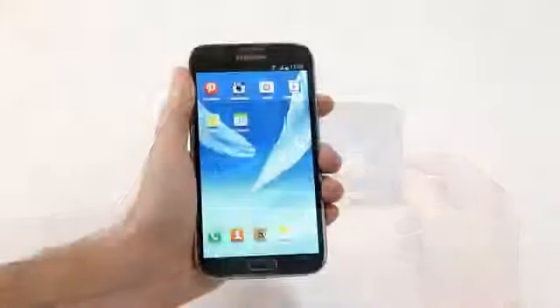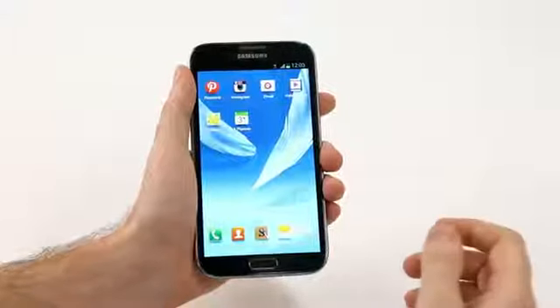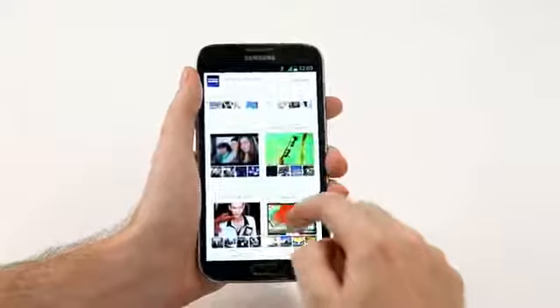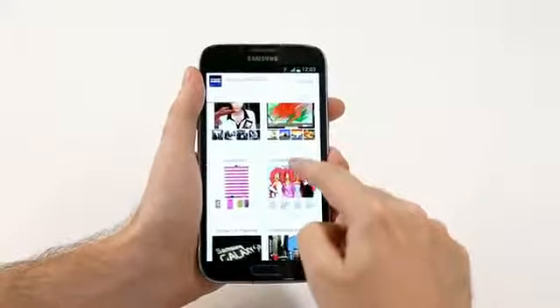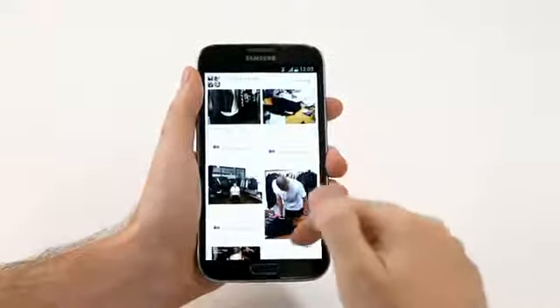The large screen of the Galaxy Note 2 is also designed for a better visual experience and enhanced readability. For example, let's check out some content on Pinterest. When we look at the screen right here, you can see immediately how much detail is in one view. This means less switching off to another screen, and when I click on for more detail, I can actually see a lot more photographs than you would on a smaller screen.